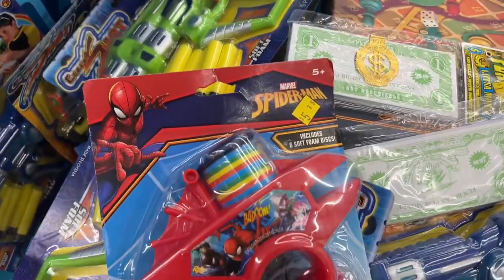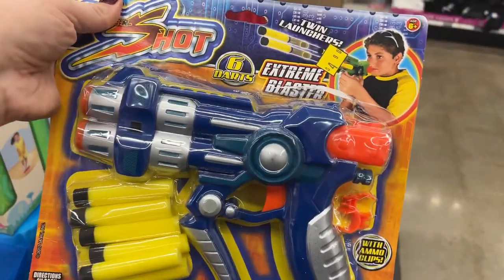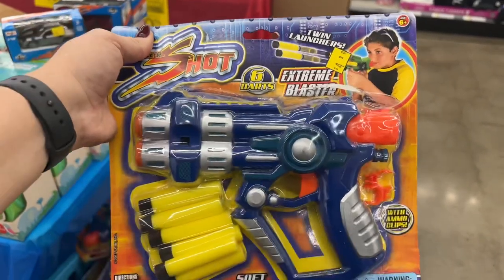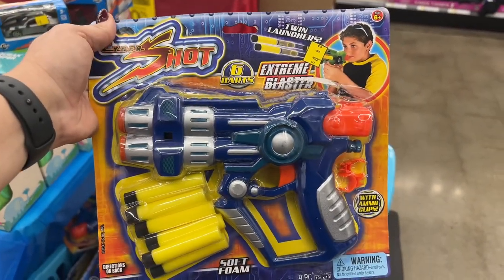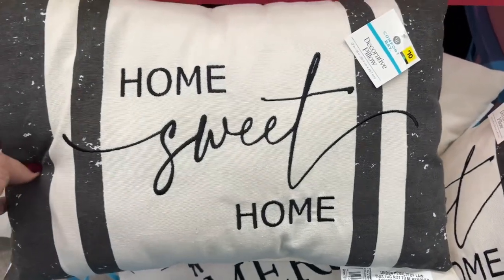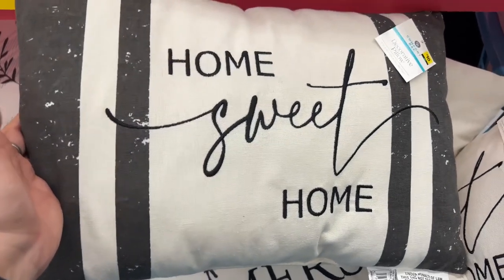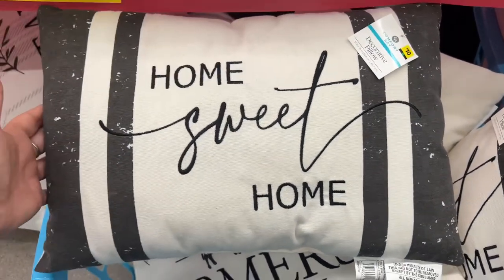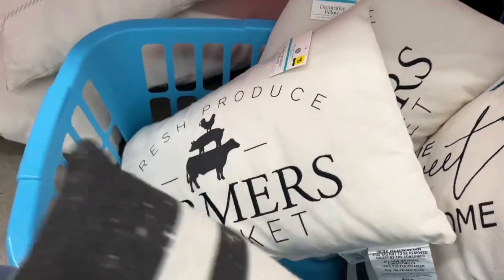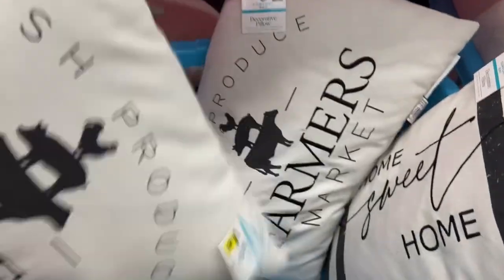And they have these. So you're not paying very much — if it was $4, it's going to be $2, then you're going to pay like a buck for this. Okay guys — 'Home Sweet Home' decorative pillow was $10, 50% off is $5, then 50% off of $5 is $2.50 for these. And look at this 'Fresh Produce Farmer's Market' — $2.50!